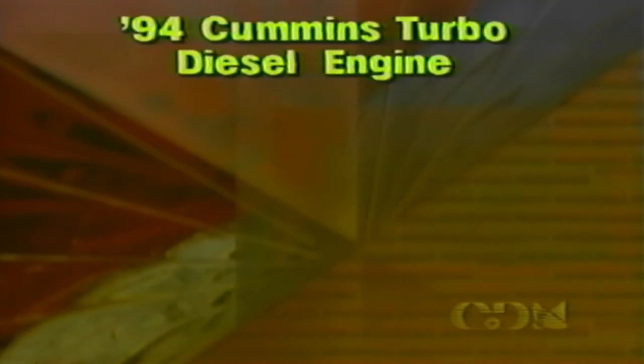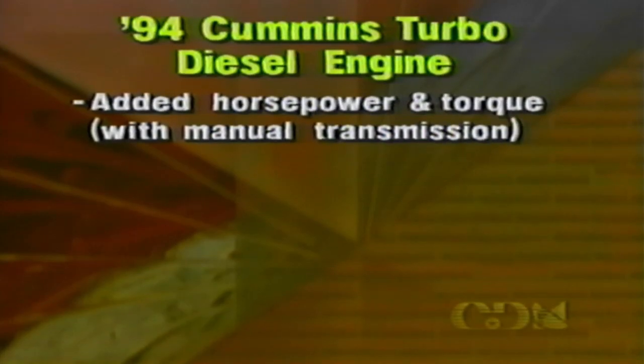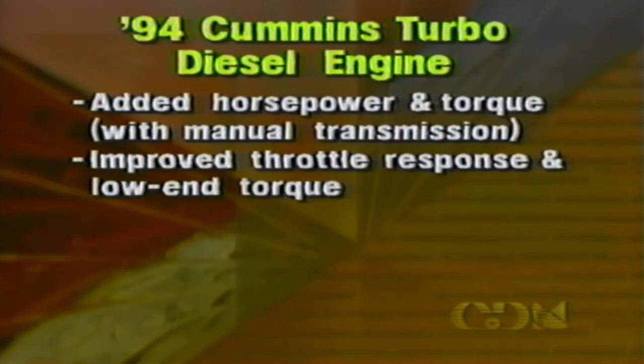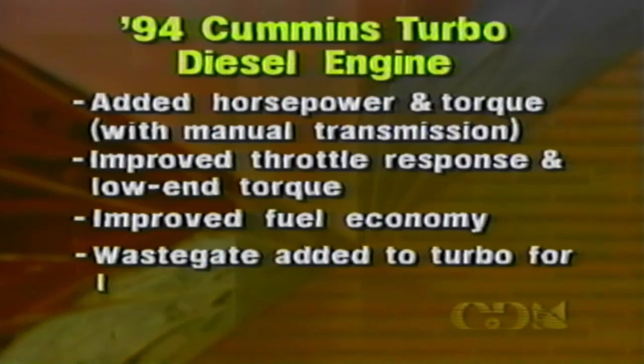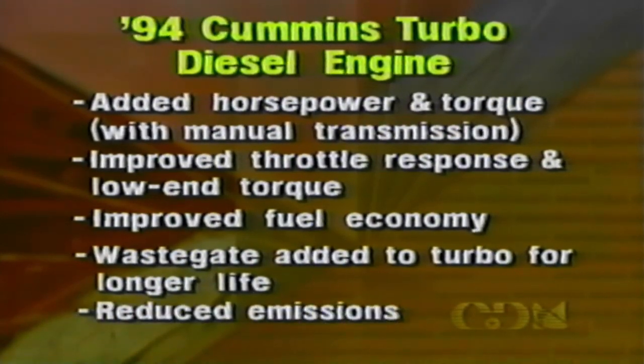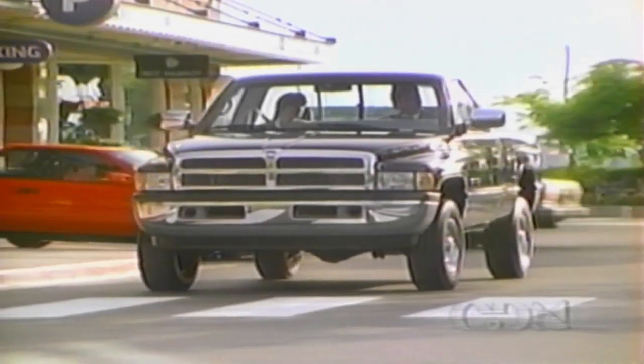While the Cummins turbo diesel was already an outstanding pickup truck engine, you'll learn how it's been improved for 1994. Compared to 1993 models, the 1994 version provides added horsepower and torque with a manual transmission, improved throttle response and low-end torque for better drivability, improved fuel economy, a wastegate added to the turbocharger to help ensure a long life, and reduced emissions to help protect the environment. Now watch this presentation of the Cummins turbo diesel technical highlights to learn how they're accomplished.